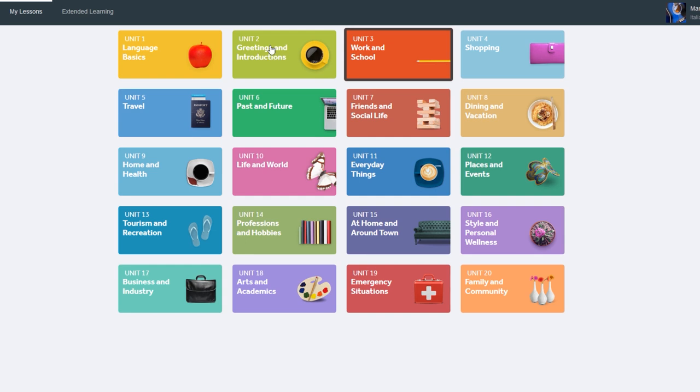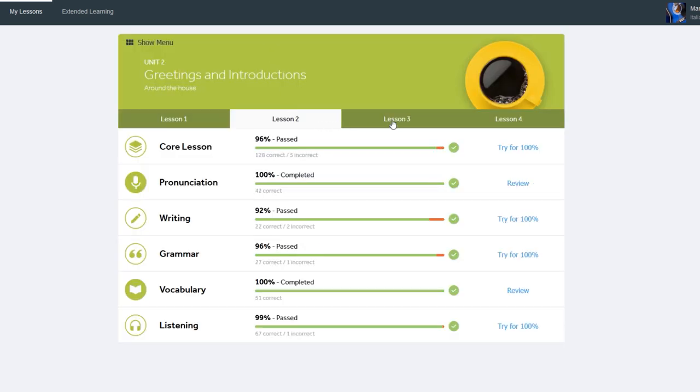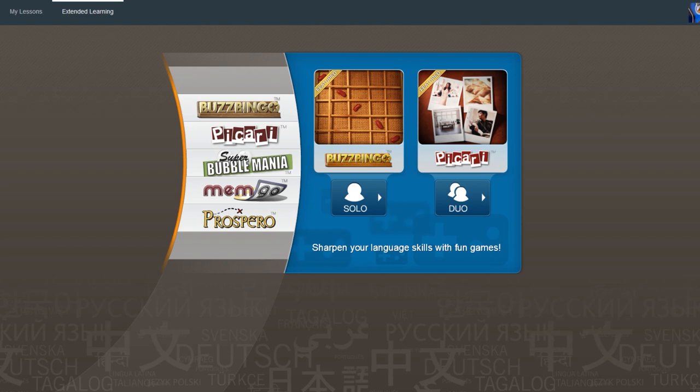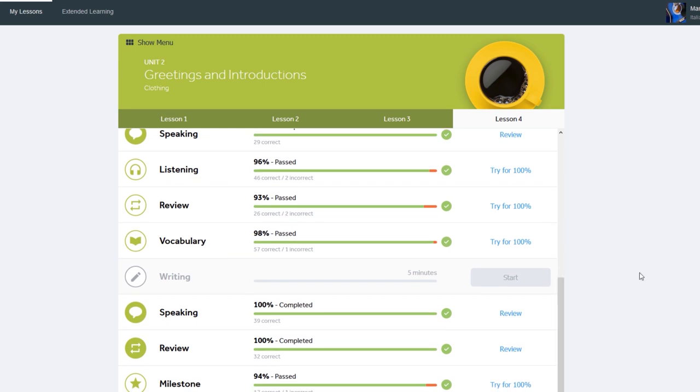Here we see the Italian curriculum for Rosetta Stone on my account — 24 units, each consisting of hours of content. Rosetta Stone has extra resources from articles to practice your speaking, and some games which are still flash games but they look good and get the job done. The lessons are each detailed to an extensive degree, with clear evidence of morphological analysis and tons of thought put into each lesson.